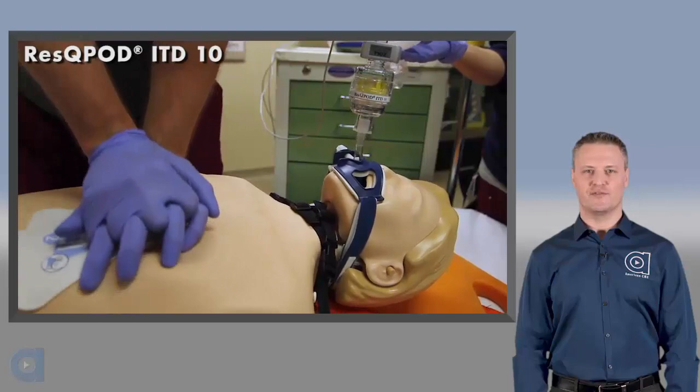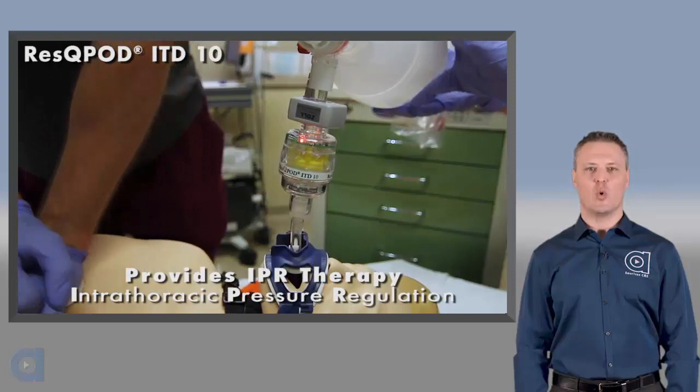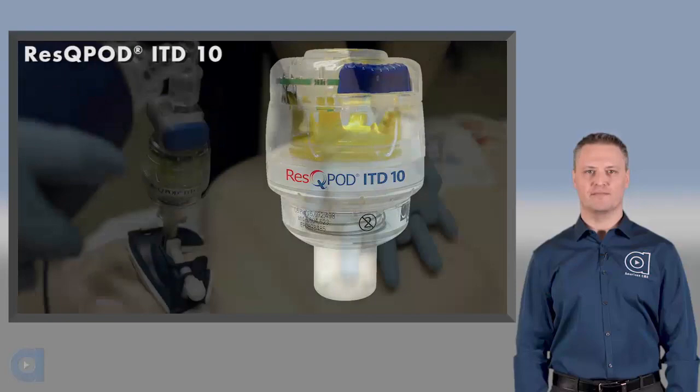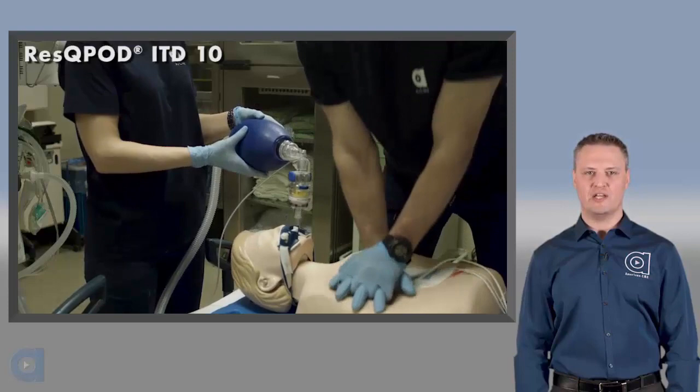Performing high quality CPR is essential if our patients are to have any meaningful chance at surviving cardiac arrest. There are many tools that can help us get it right, as well as technology that provides IPR therapy to help make high quality conventional CPR even better. When used in combination with high quality CPR, the RescuePod ITD-10 has been shown to improve survival by 25% or more compared to conventional manual CPR.